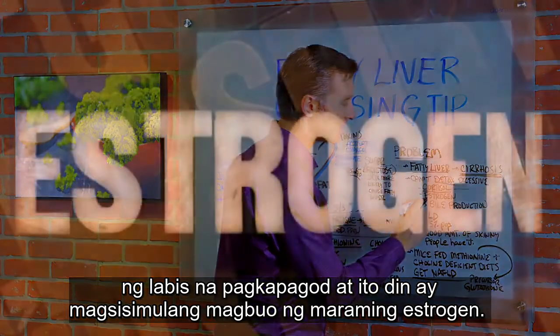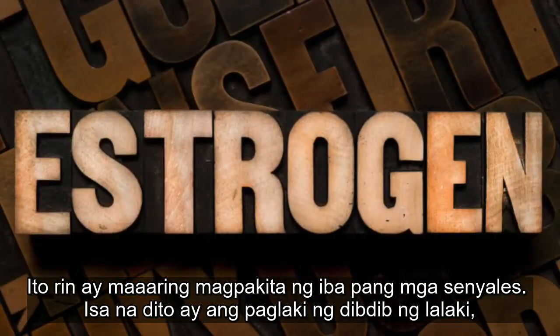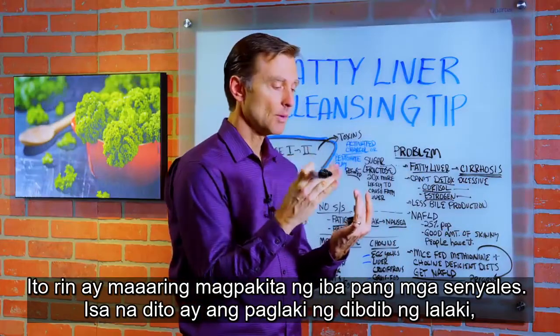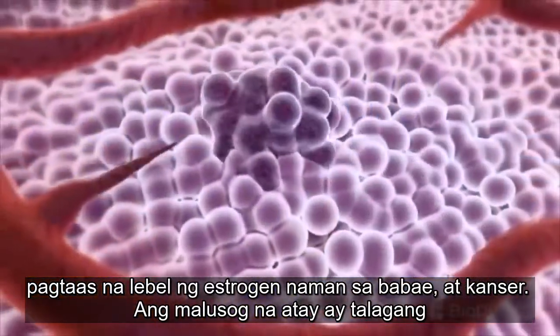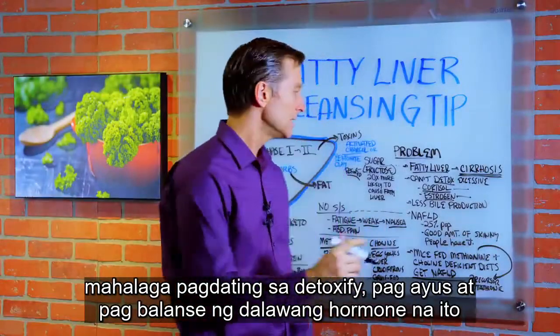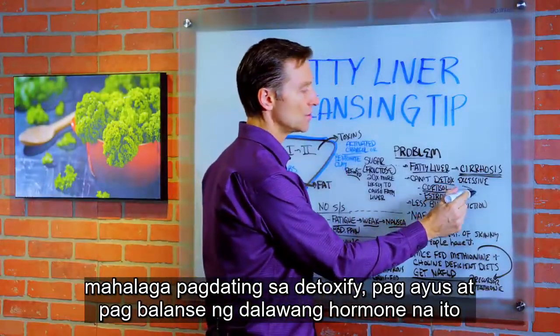You also start building up excessive amounts of estrogen. This can manifest as many different things — man boobs, a woman that's estrogen dominant, or even cancer. So a functional liver is really important in the detoxification and regulation of these two hormones.